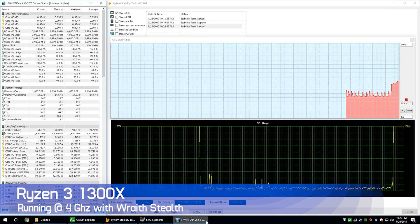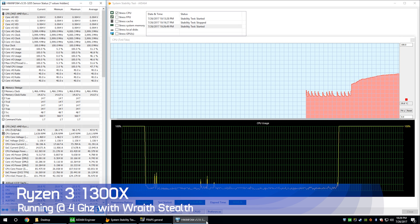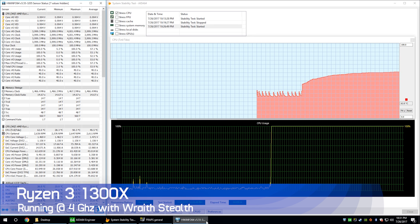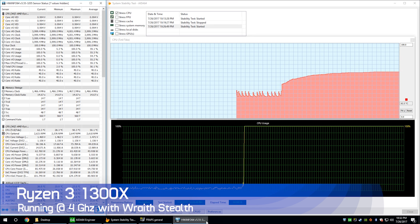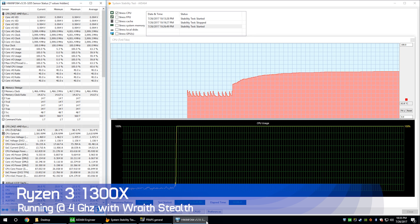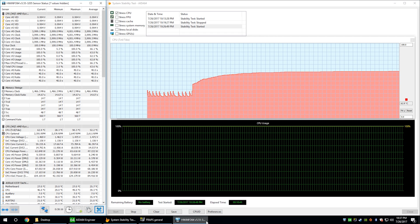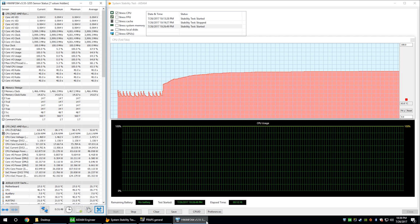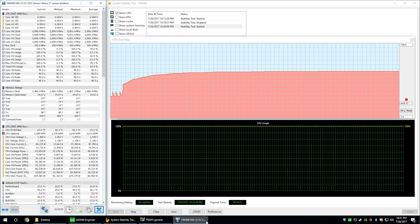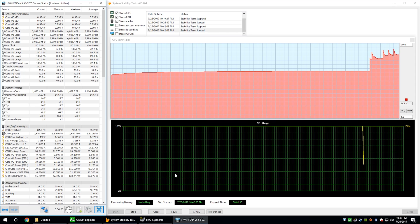The slightly higher-clocked 1300X at 4 GHz with the additional voltage required the fan speed to be maxed out. That said, even at full speed spinning at 2600 RPM the Wraith Stealth isn't hideously loud. Stressing just the CPU saw temperatures hit 63 degrees, which is very manageable. Stressing both the FPU and cache saw peaks of around 92 degrees, though the system mostly sat around 83 degrees. All in all, some incredibly good results from the Wraith Stealth when overclocking these Ryzen 3 CPUs.